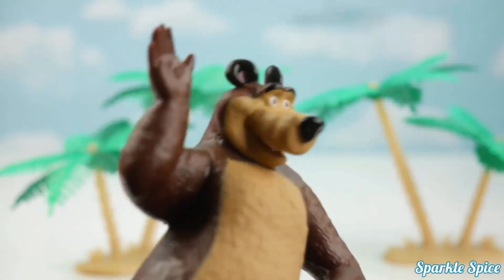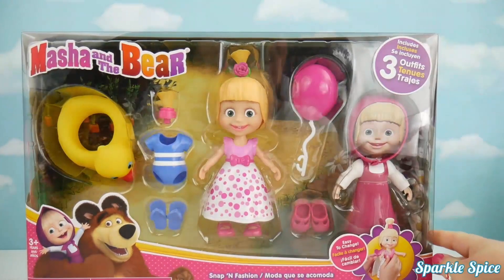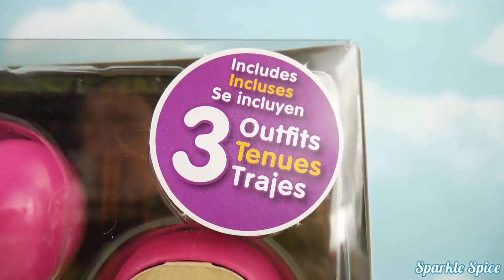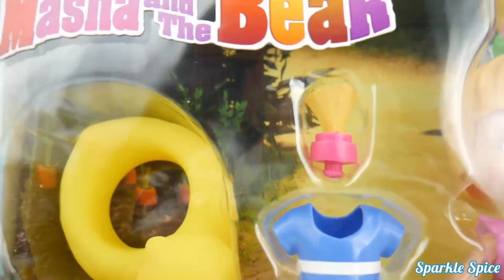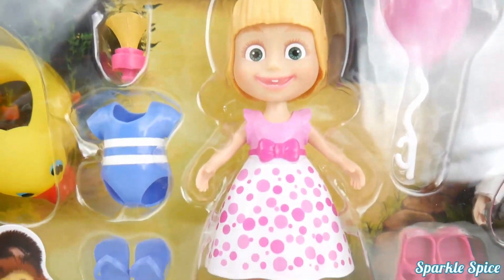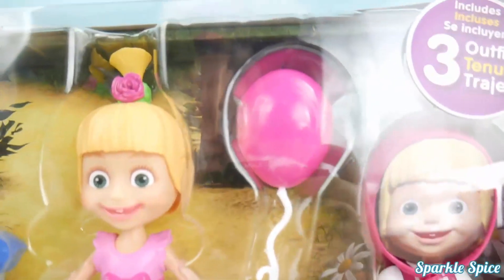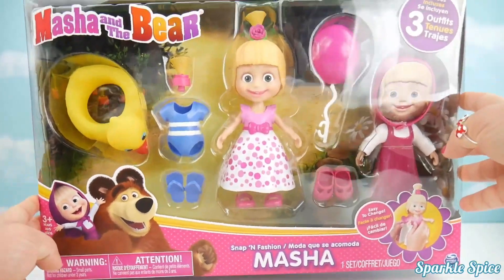Masha, Masha, where are you? I can't see you. She's right here. It's our Masha snap-in fashion, Masha. Look at this - it includes three outfits. We've got a cute blue swimsuit and a little rubber ducky float, this really pretty pink polka dot dress, and Masha with her hoodie that we know she always wears. It even comes with her balloon.